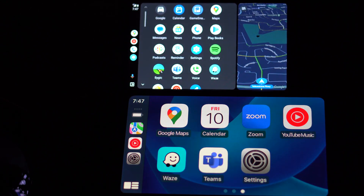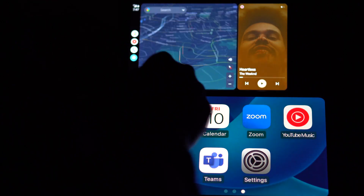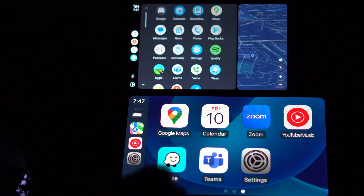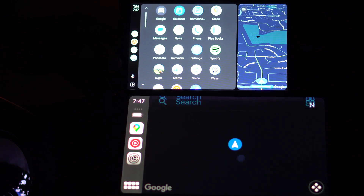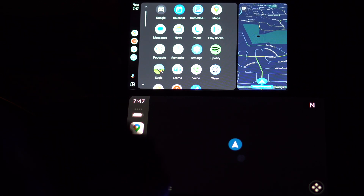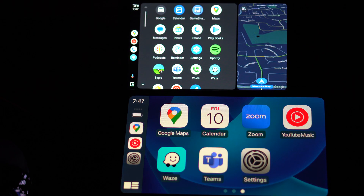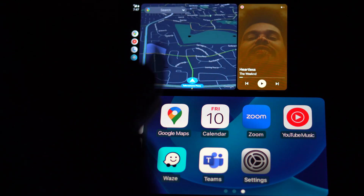If you happen to be navigating and you want to choose another app, you can still have your map open. My map's not showing up on CarPlay simply because I don't have data connected on my iPhone. I had to kind of weirdly jerry-rig this to get both to run at the same time because I only have one head unit in my car, so I had to run one on the head unit and one on my Android tablet.